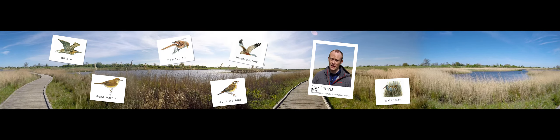We have bearded tits here. They bred on site for the first time last year — this was the first time bearded tits would be recorded breeding in Nottinghamshire.